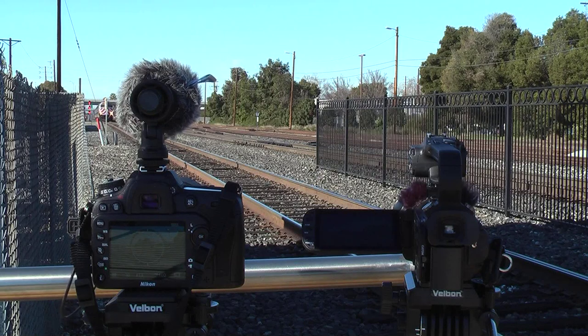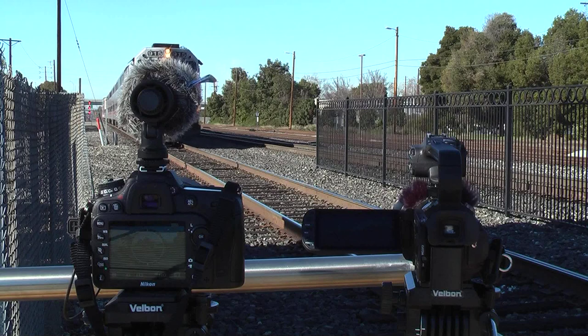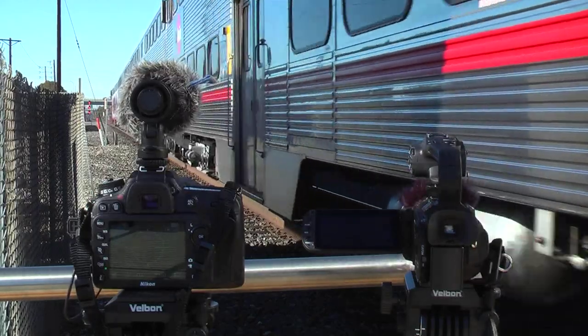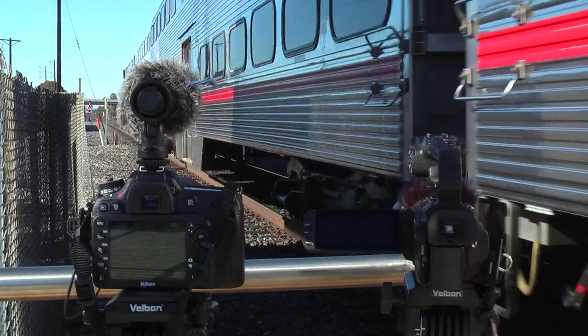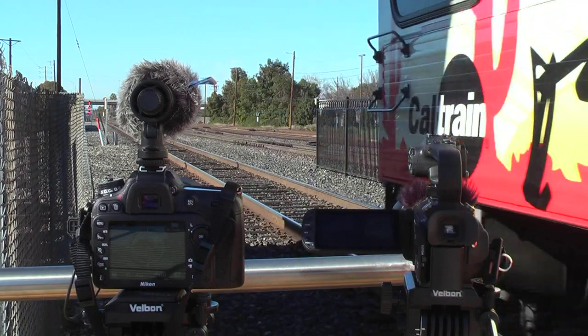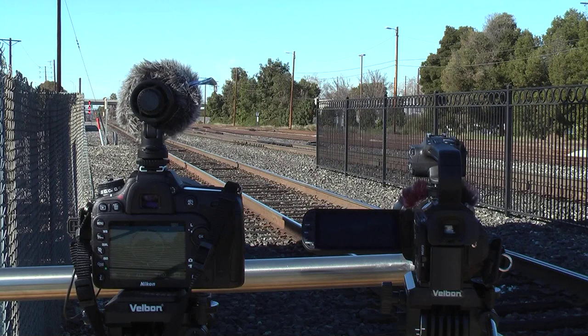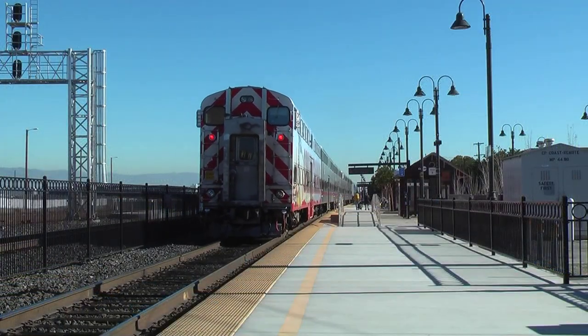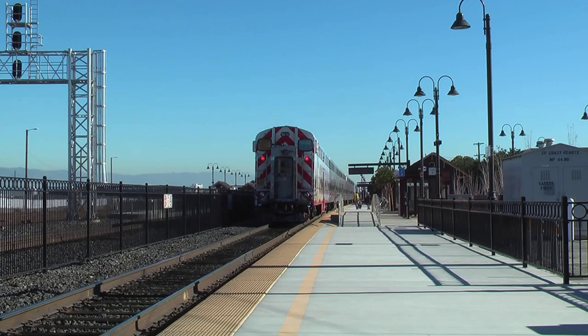And here we go — the train comes through. I had it set to manual as well, and now that the train came through, we're going to show the two video clips one after the other and kind of decide which one looks better.